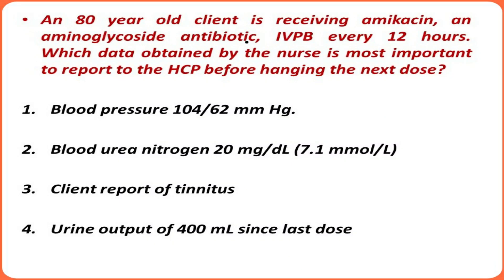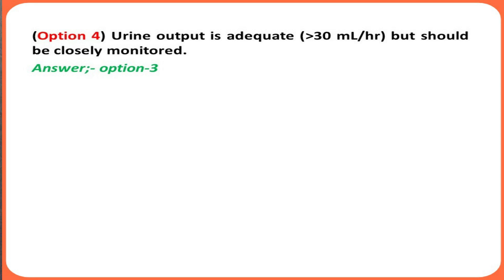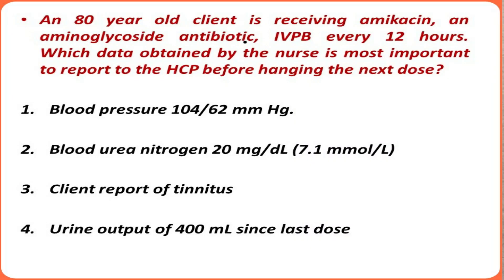Our answer is option 3. Looking at option four — urine output of 400 mL since the last dose: since the client receives medication every 12 hours, this represents approximately 12 hours of output, which is more than 30 mL per hour — an adequate amount. It is not something very alarming. So option 3 is the answer, and the other three options require monitoring but are not something to immediately inform the health care provider about before hanging the next dose of amikacin.